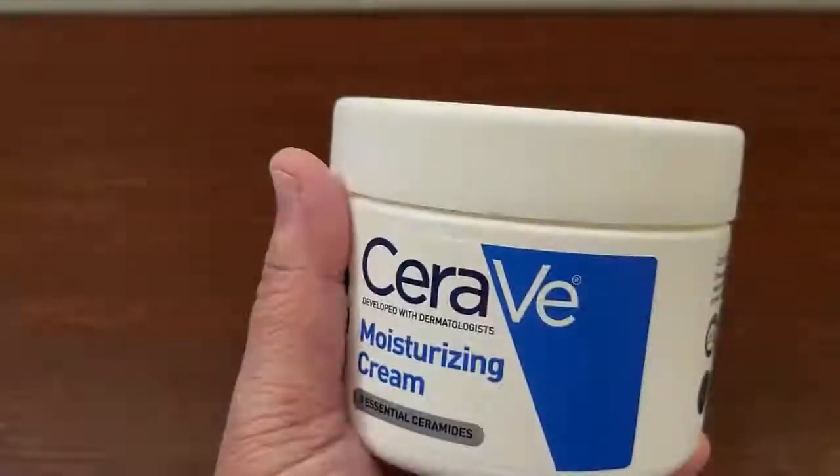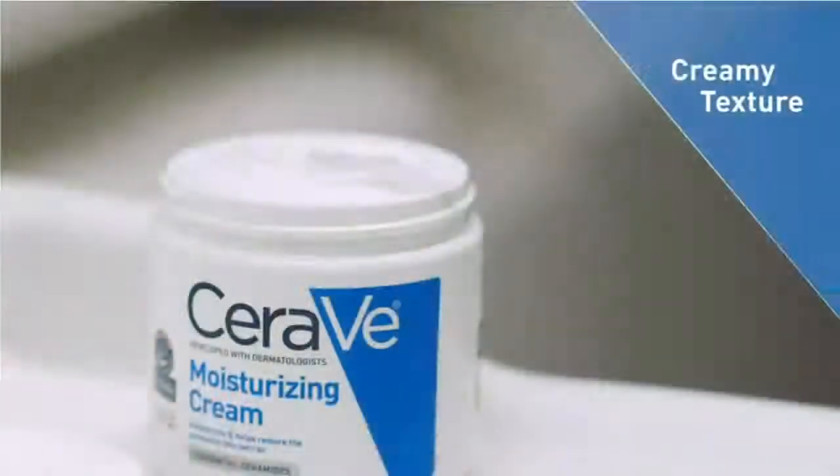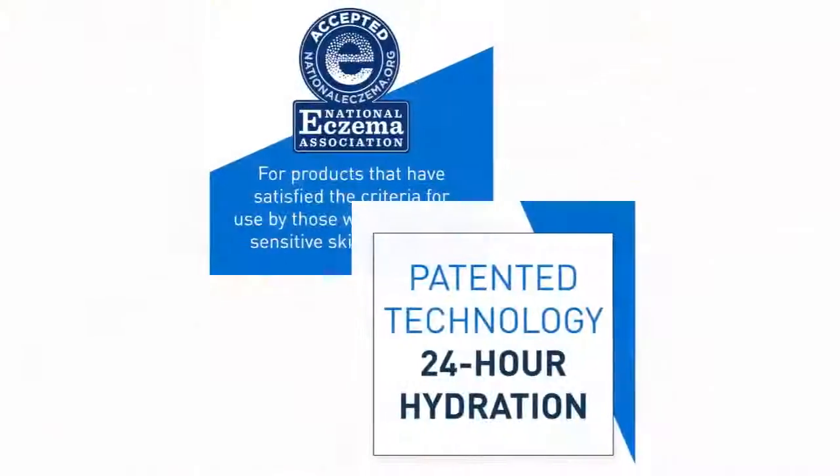I ended up repurposing it as an add-on product after another moisturizer. So again, I liked it but didn't fall in love, and I was really looking forward to it since it seems to be a cult favorite.